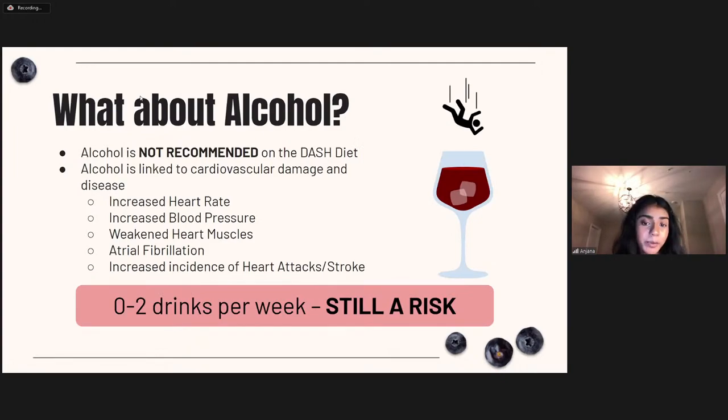Hopefully you weren't drinking a glass of wine while watching this video, because on the DASH diet, alcohol is not recommended at all. Alcohol is linked to cardiovascular damage and disease with effects such as increased heart rate, blood pressure, weakened heart muscles, atrial fibrillation, heart attacks, and strokes. The current guidelines for alcohol consumption are zero to two drinks per week, but there's still a risk associated with even this level of consumption.